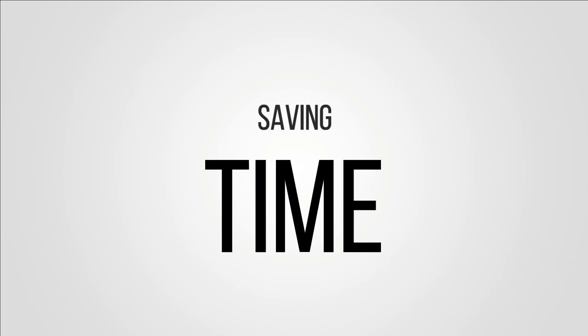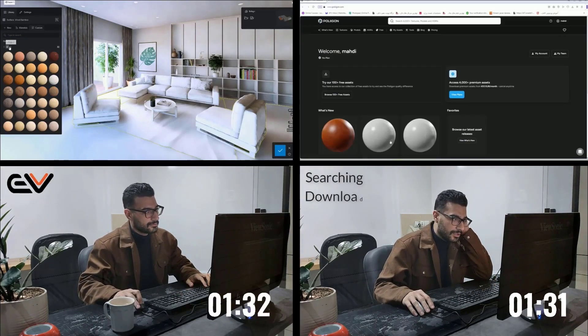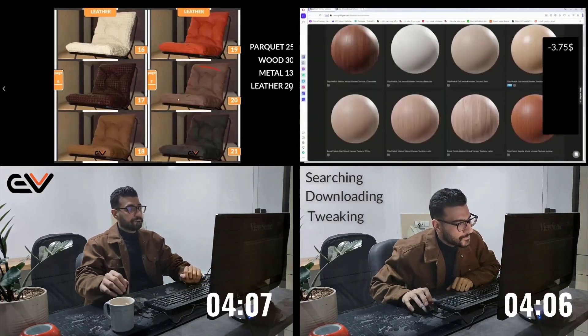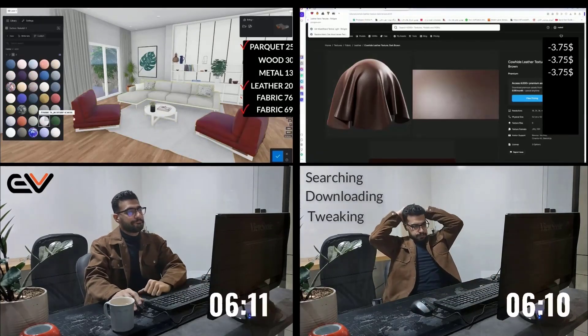Save time and effort — forget endless searching, downloading, and tweaking settings. The EasyVis Material Pack gives you everything ready to go so you can focus on creating amazing renders faster than ever.